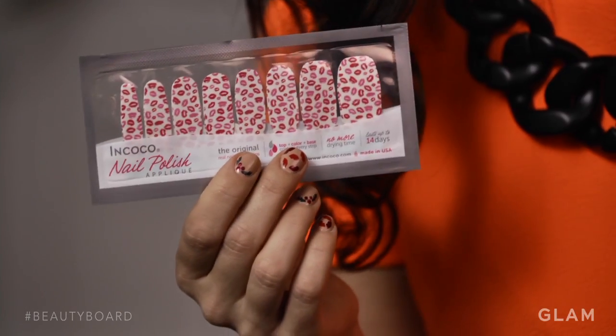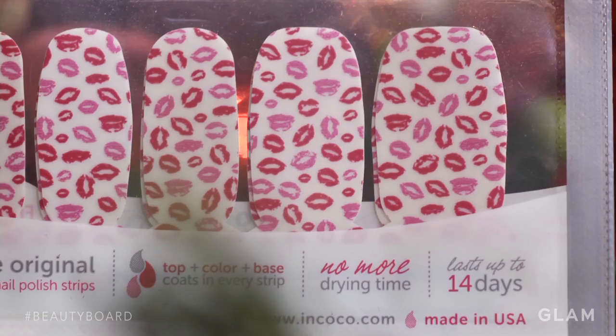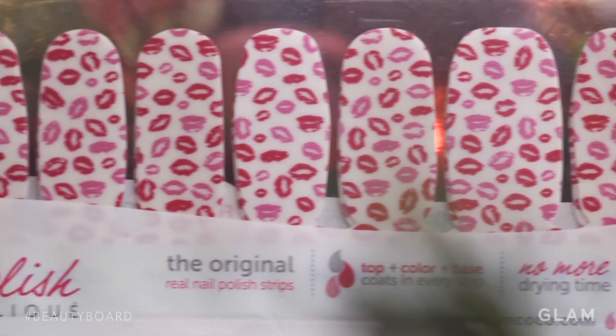The Nincoco Nail Strips are amazing. This winter you can have a manicure that you can do at your desk or at home that looks just like a freshly done nail work manicure. Super easy to apply, and they look beautiful.